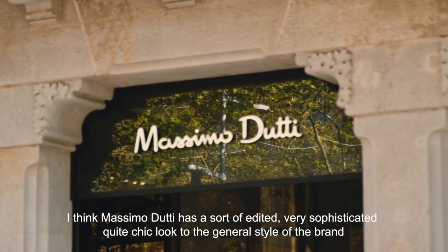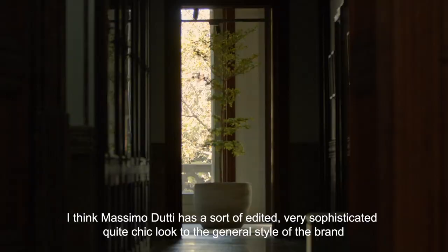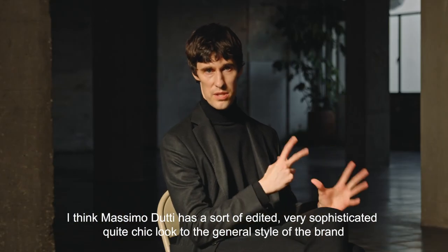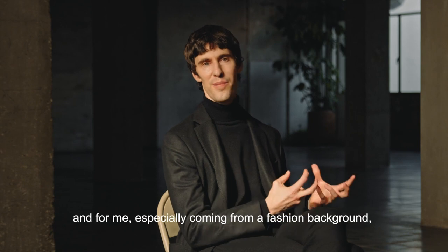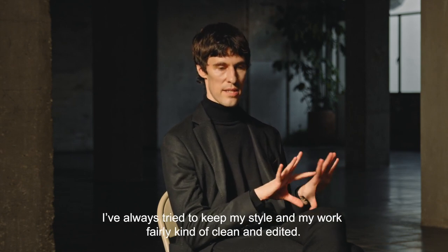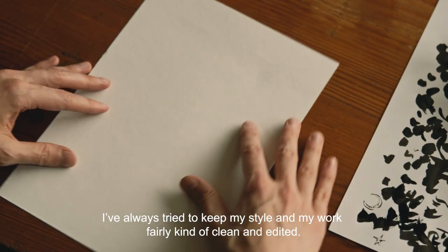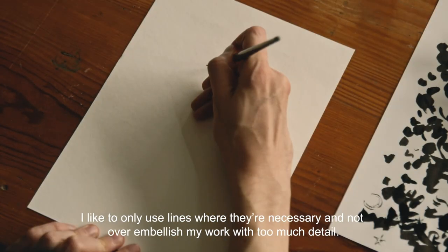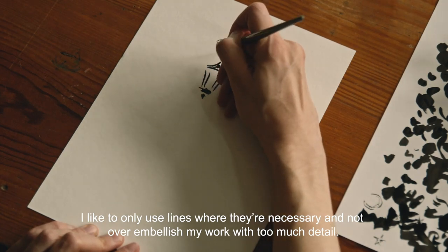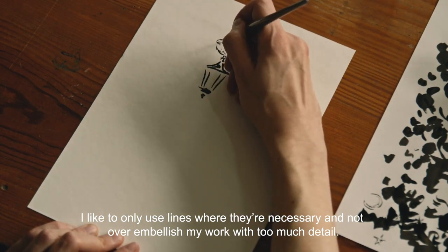I think Massimo Dutti has a sort of edited, very sophisticated, quite chic look to the general style of the brand. And for me, especially coming from a fashion background, I've always tried to keep my style and my work fairly clean and edited. I like to only use lines where they're necessary and not over-embellish my work with too much detail.